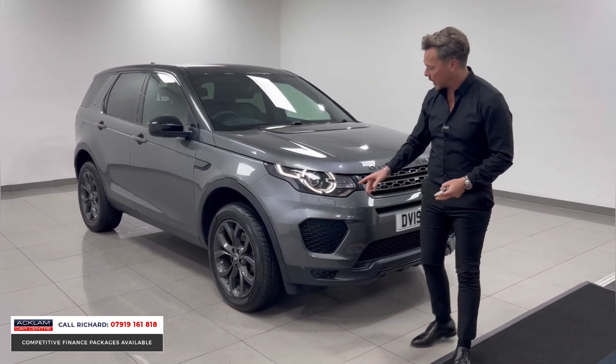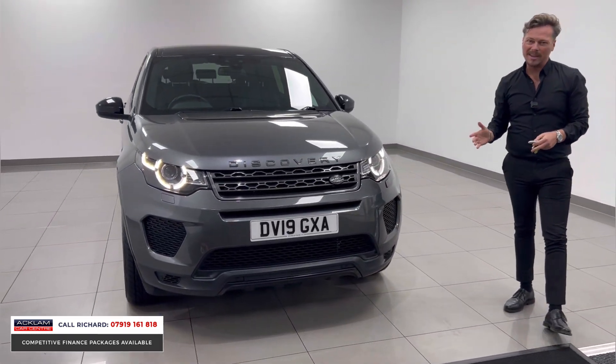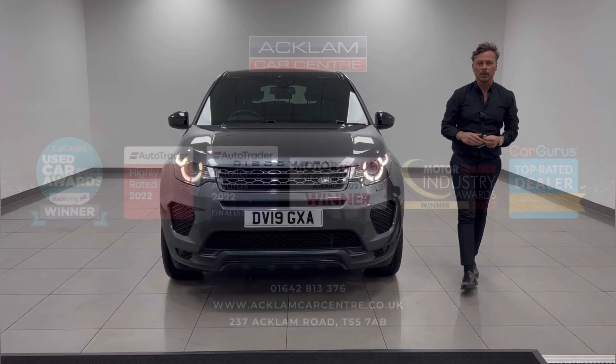If you look at the front end, you've got the signature DRLs — the running lights — xenon headlights, front and rear sensors, and the reversing camera I showed you earlier. Just a great car. If you're interested, we don't get many of these anymore, and when we do they sell really quickly, so get in touch straight away. Thanks for watching.